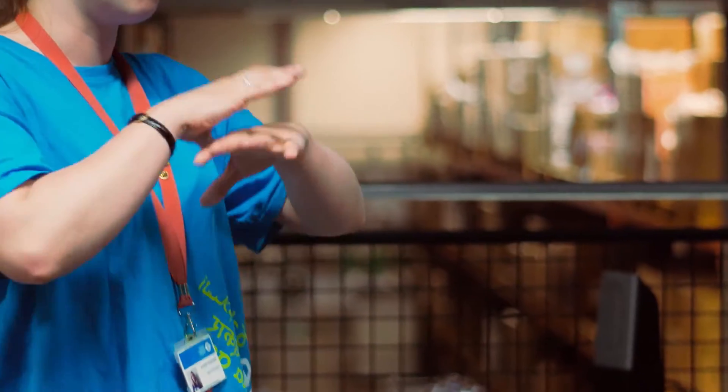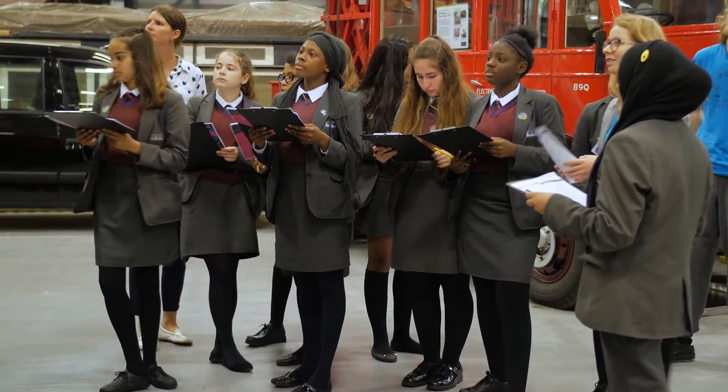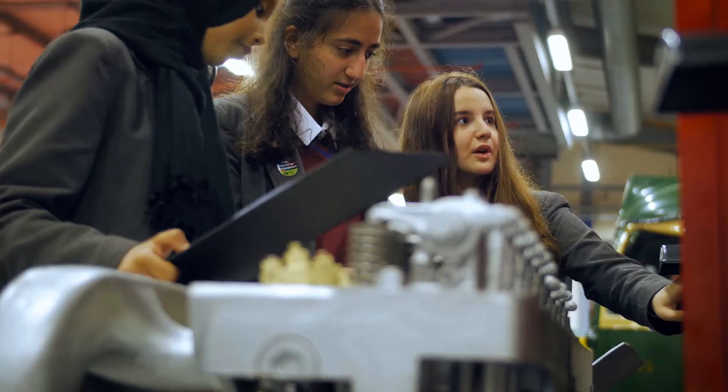We start off with a nice introduction — they've got their clipboards and their information sheets, and they really like that. When students walk out into the depot they just open up, and it's a lot of wows, and immediately they're inspired and immediately they see around them our collection.